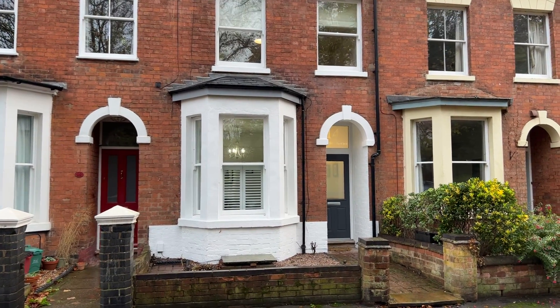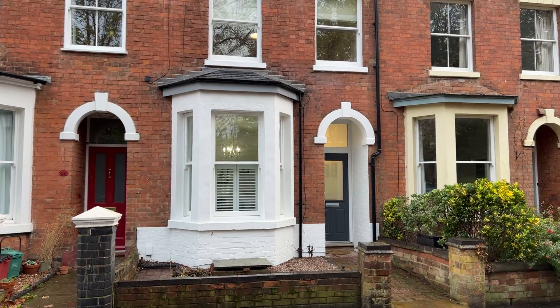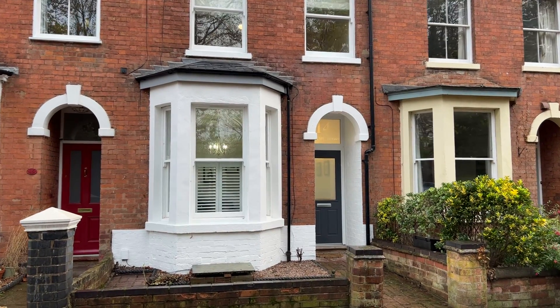Outside, the property also benefits from a recently landscaped rear garden with home office and bike store.